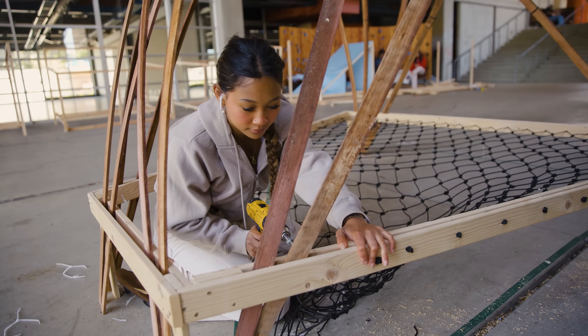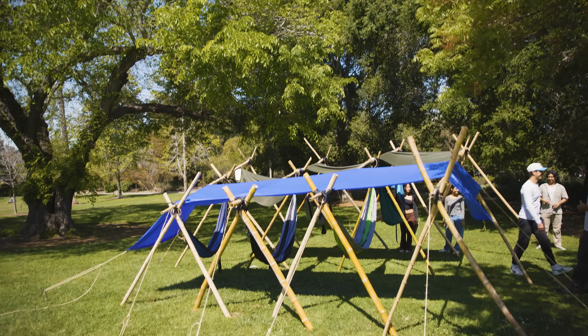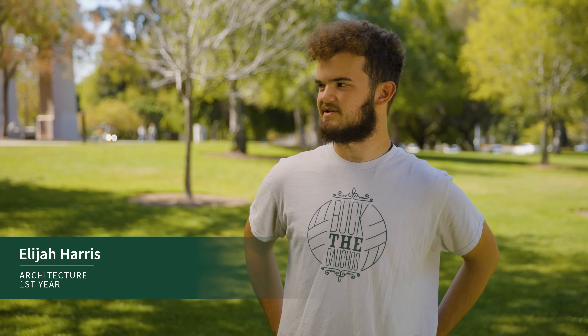Having it be first year allows us to really just get thrown in. Cal Poly's motto is learn by doing, so it really is the epitome of learn by doing. Design Village is a design-build competition. They give us four weeks to design, build, and live in a structure for a weekend.